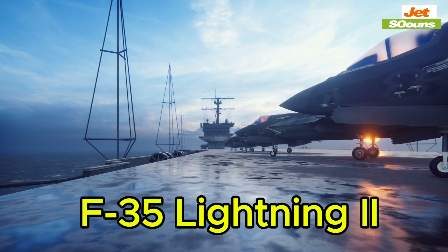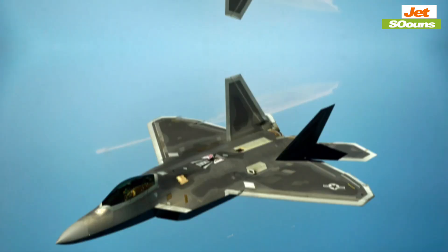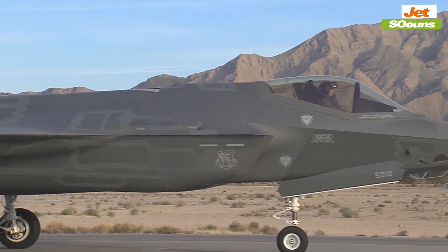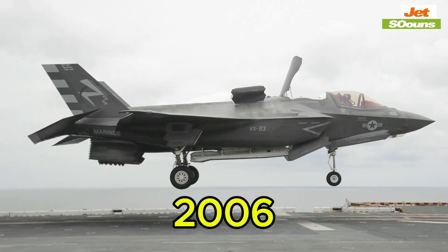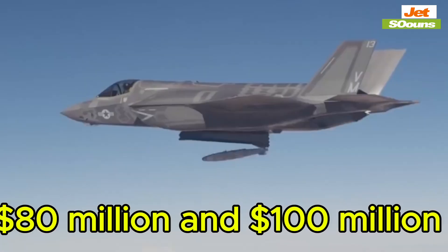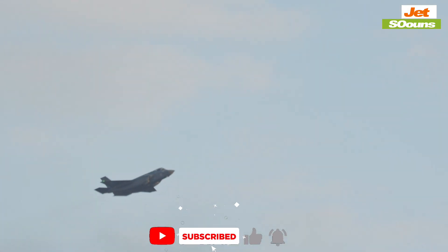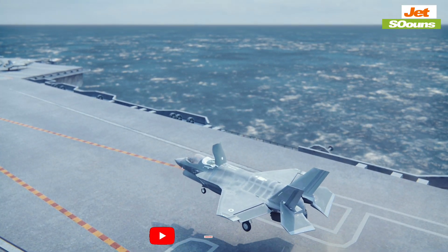Next, we have the F-35 Lightning II, another gem from Lockheed Martin. If the F-22 is a specialist, then the F-35 is a jack-of-all-trades. This jet isn't just about sneaking past the enemy — it's about doing everything well: ground attacks, air defense, reconnaissance. It first flew in 2006, and depending on the variant, it costs between $80 million and $100 million. The F-35's stealth capabilities are highly integrated into its design, built from the ground up to be undetectable, with its radar-absorbing materials, internal weapons bay, and low-observable airframe.